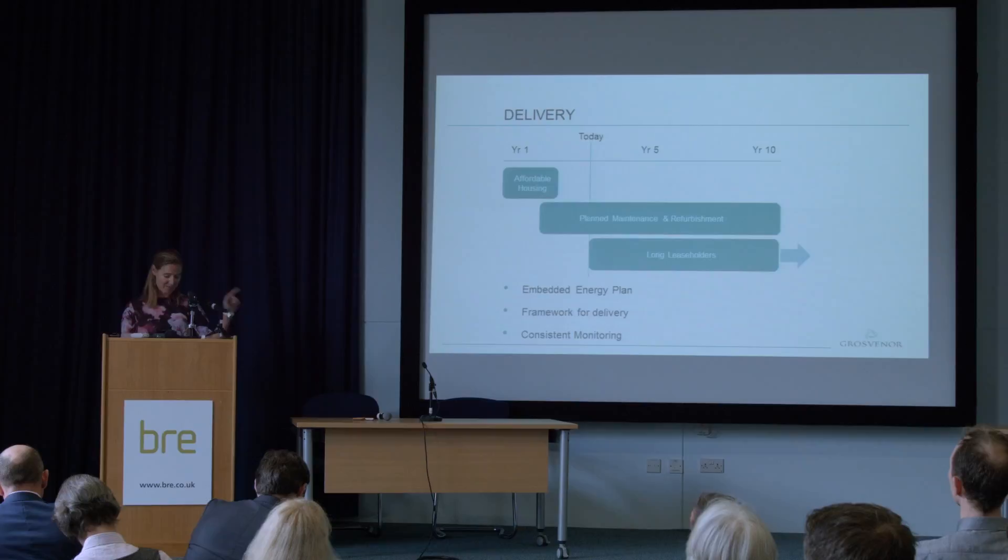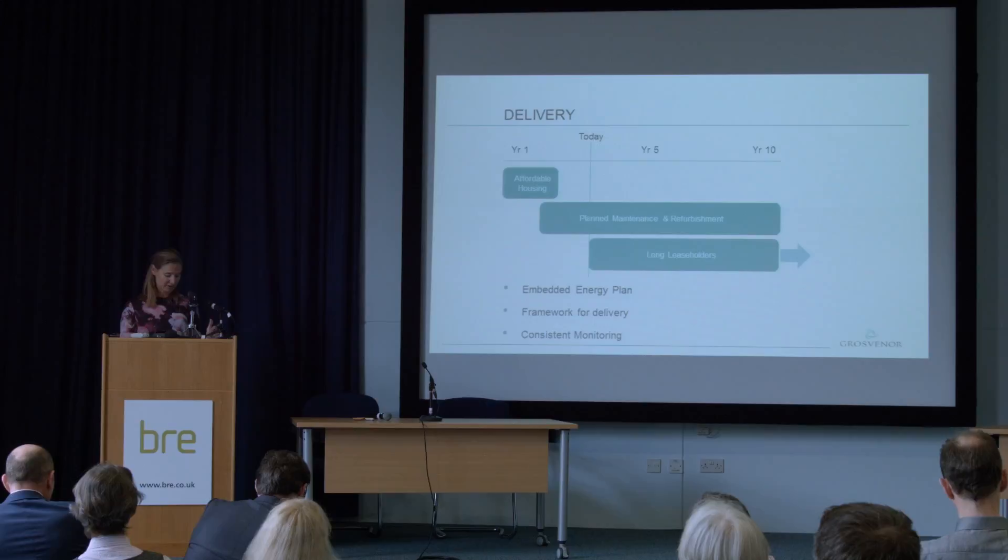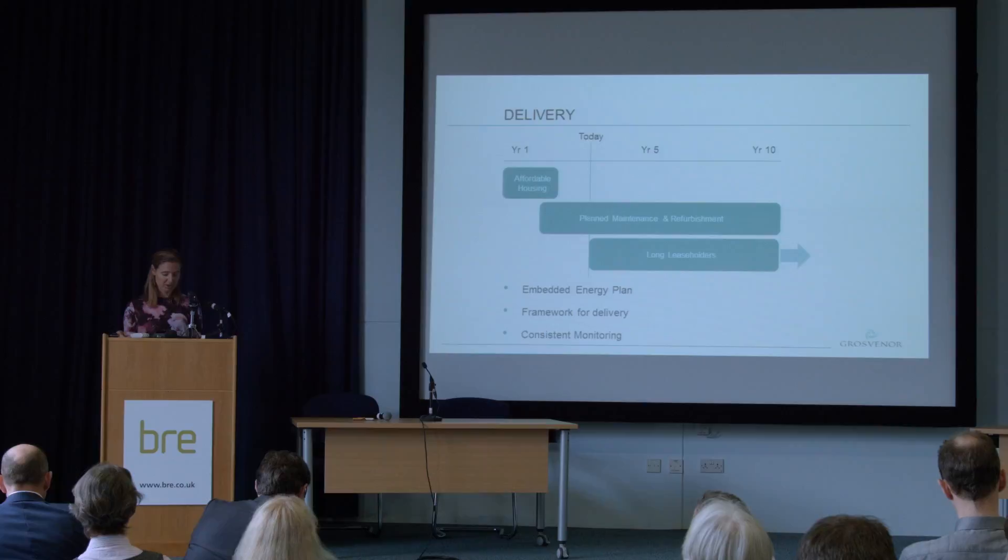Our third phase is engaging with our long leaseholders to persuade them to carry out energy efficiency works at the same time they're doing their own refurbishments. That's obviously extremely challenging — persuading other people to spend their own money. So we've developed an online guide showing simple solutions using our own estate as case studies, and we'll provide advice targeted to their properties to make it as easy as possible for them to incorporate that into their works.